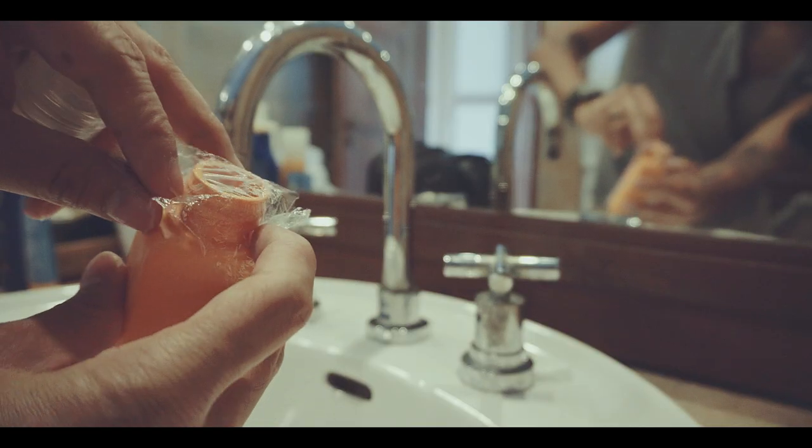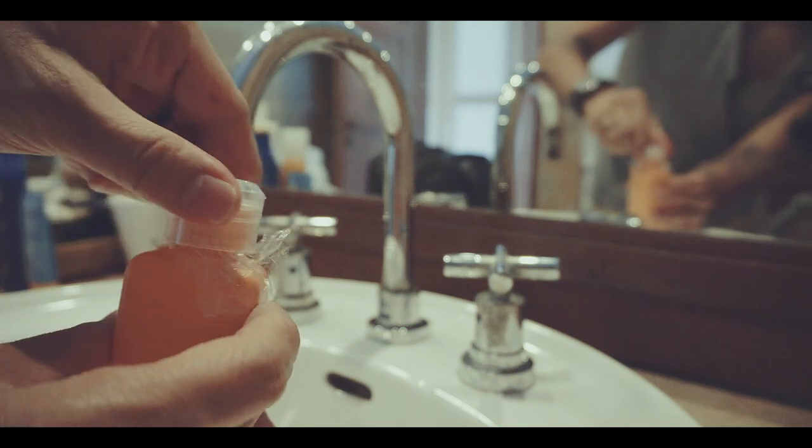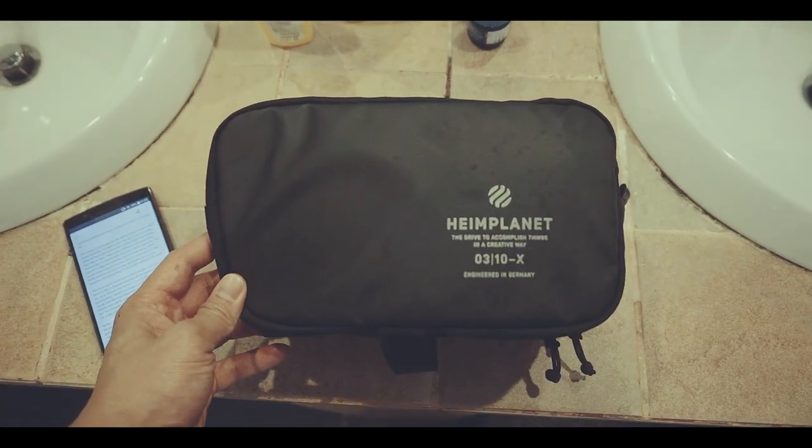And for extra security, just use some plastic wrap and put it on top of the opening and screw on the cap. All the bottles are inside my Heimplanet Dopp Kit — check out the review in the info tab above. And if you have any more questions, please comment below. If you enjoyed this video, click the like button, and please feel free to subscribe to my channel so you won't miss next videos. Thanks!